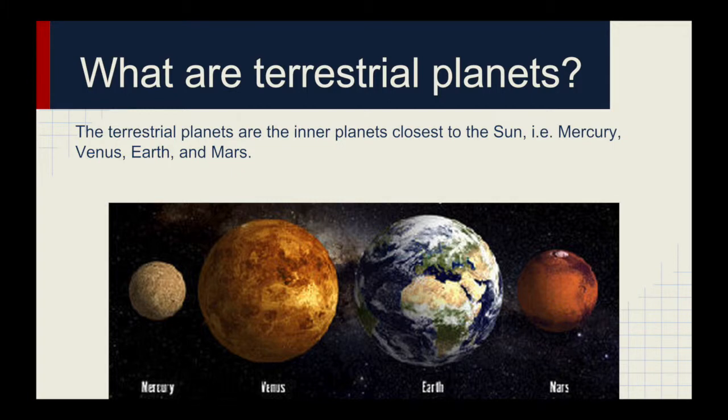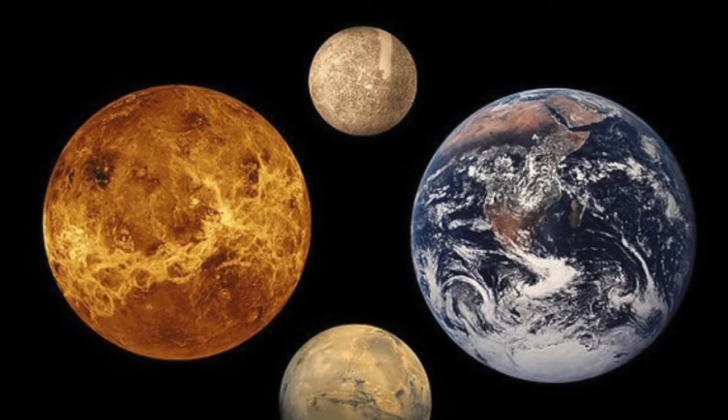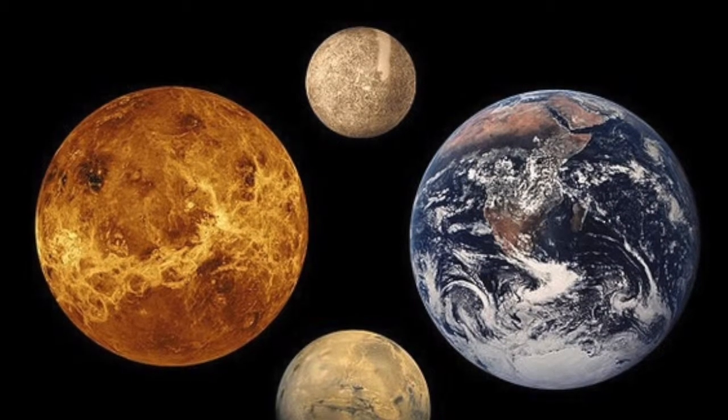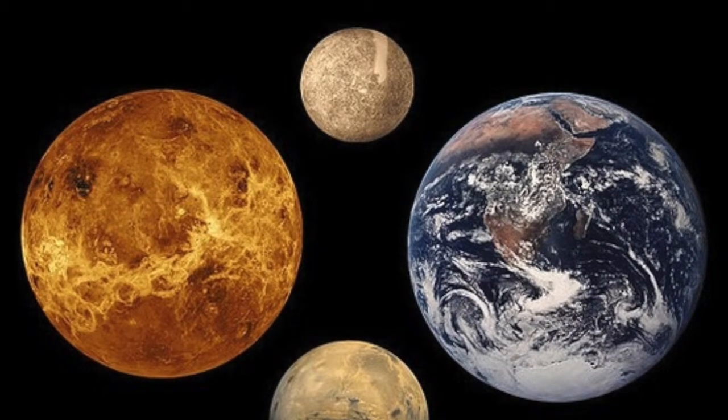Our group chose the topic terrestrial planets. Terrestrial planets are earth-like planets made up of rocks or metals with a hard surface, making them different from other planets that lack a solid surface. Terrestrial planets also have a molten, heavy metal core, few moons, and topological features such as valleys, volcanoes, and craters. In our solar system, there are four terrestrial planets, which also happen to be the four closest to the sun: Mercury, Venus, Earth, and Mars.